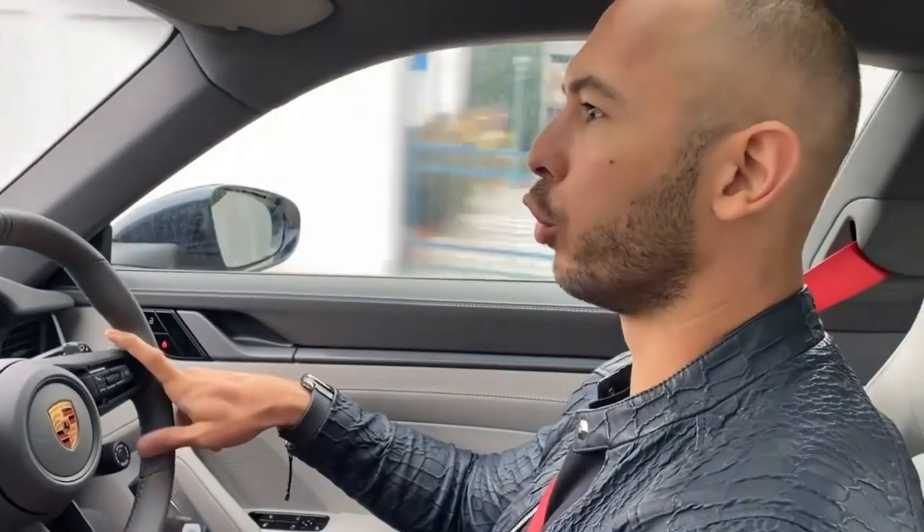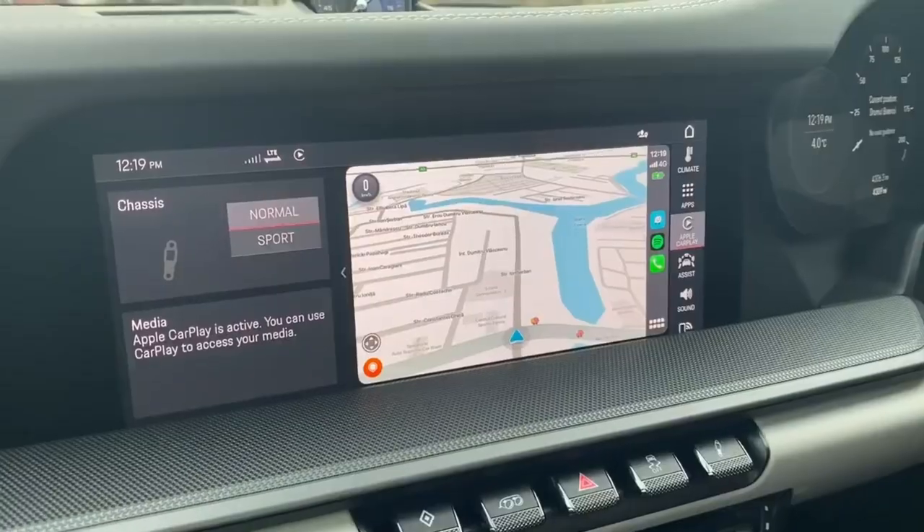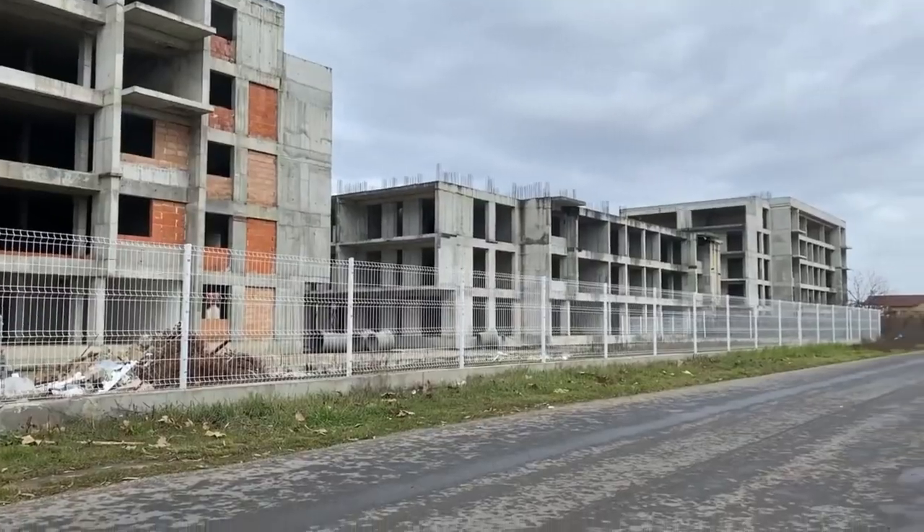First, we're going to park up and go through the basic functionality of the car — explain how it all works from head to toe. The PCM system, the new little gear lever that everyone talks about — we're going to go through it all. Then I'm going to tell you all the good things and the bad things, because there are bad things, which surprised me. Usually with Porsche, they get everything right. With this car, they've got some things wrong.